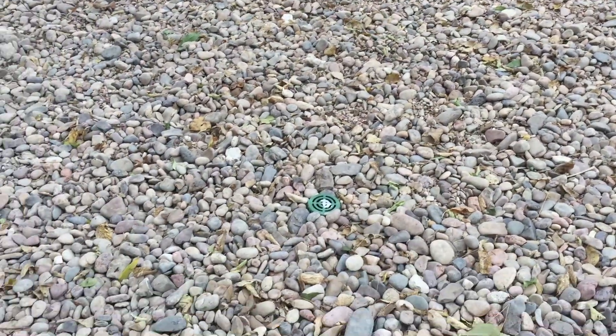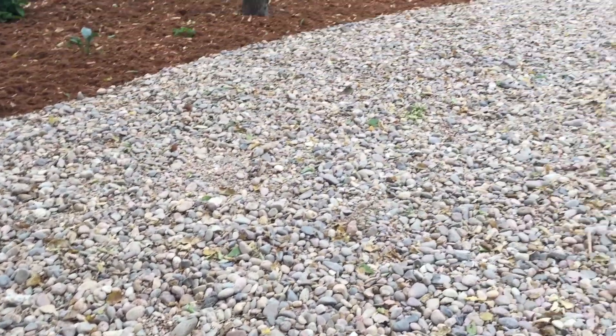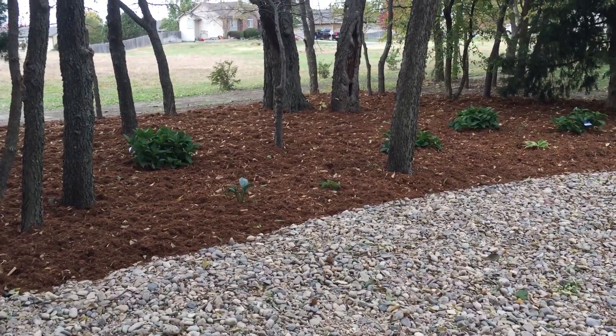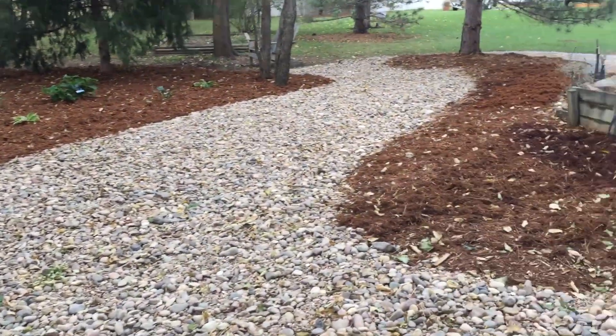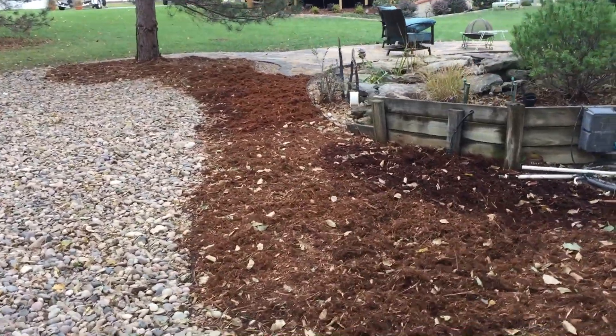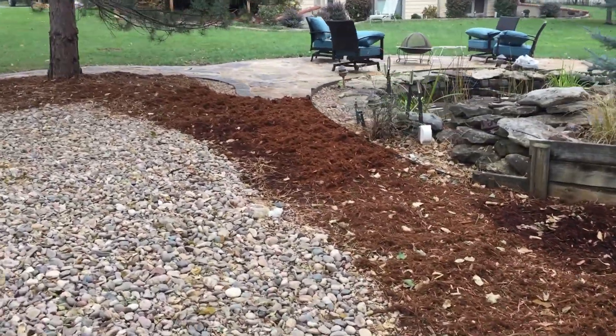As you can see, this is the drainage — we put some rock in the middle. We also did some planting on the side. I'm going to walk you through it just so you can see.